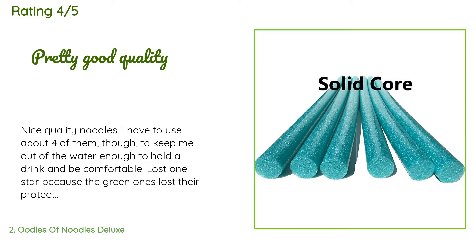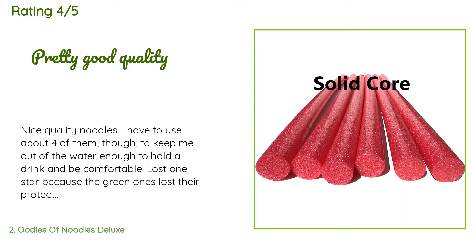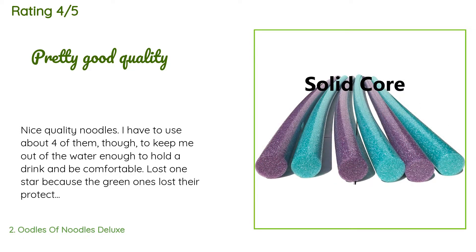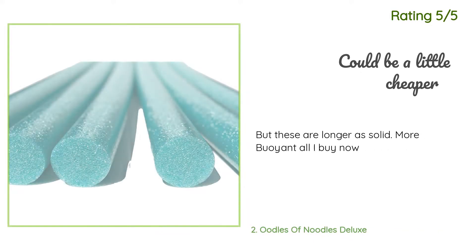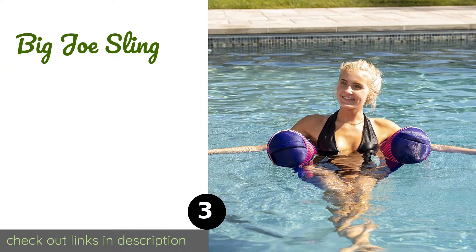A customer said: 'Nice quality noodles. I have to use about four of them to keep me out of the water enough to hold a drink and be comfortable. Lost one star because the green ones lost their protective outer coating when I removed the label — I'm worried they aren't going to hold up well in that spot.' Another happy customer said: 'These are longer and more solid and more buoyant — all I buy now.'